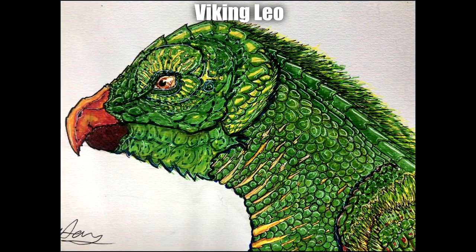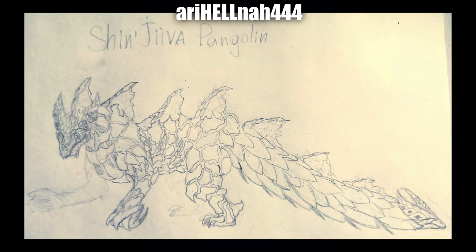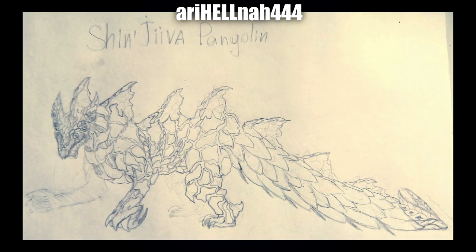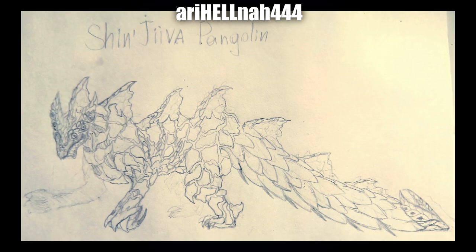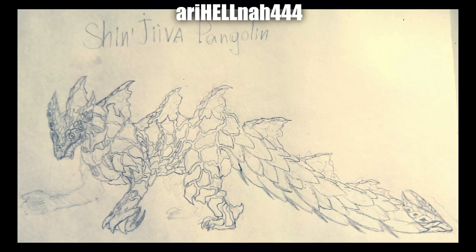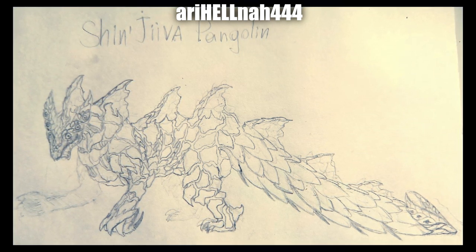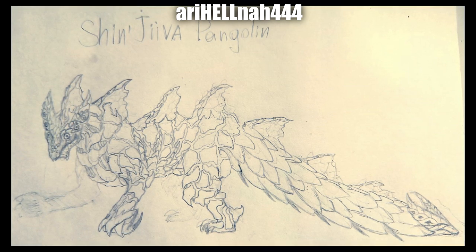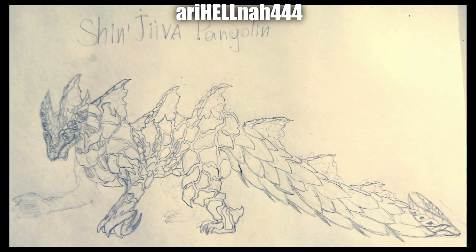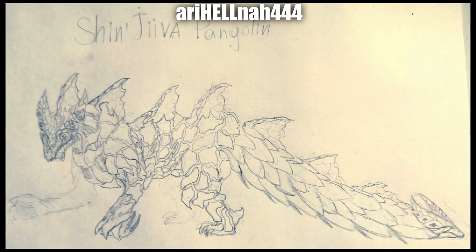Next up by Ari Hell Now 444 is a Shin Gojira, Xeno'jiiva, and pangolin. Xeno'jiiva is a fantastic one to see alongside Shin Godzilla — quite a contrast. I really love what the pangolin features do, especially around the tail. The face is very striking, especially the eyes, and I absolutely adore all the plating adorning the entire creature. It makes for a really fascinating design to look at, and I love how everything crosses over together — really stunning work.